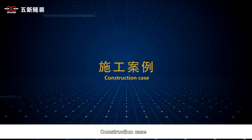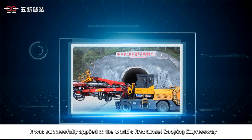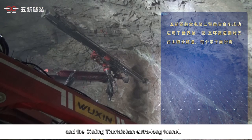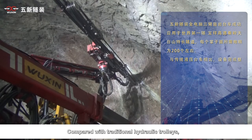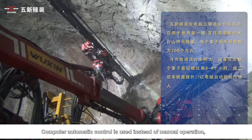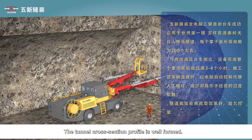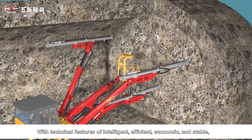Construction case: The Wuxin Tunnel fully computer-controlled three-arm rock drilling jumbo was successfully applied to the world's first tunnel on Baoping Expressway and the Qinling-Qianchaisan Extra Long Tunnel. With approximately 200 shot holes required per tunnel face, it takes only three to four hours to complete drilling compared to traditional hydraulic trolleys, significantly improving construction efficiency. Computer automatic control replaces manual operation, reducing reliance on operator experience, and the tunnel cross-section profile is well formed with minimal over-excavation, reducing initial support costs.